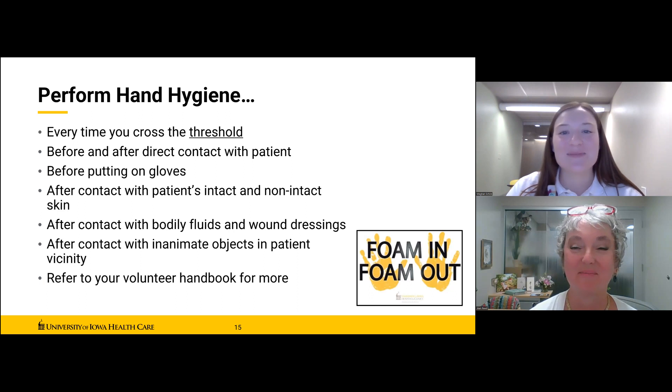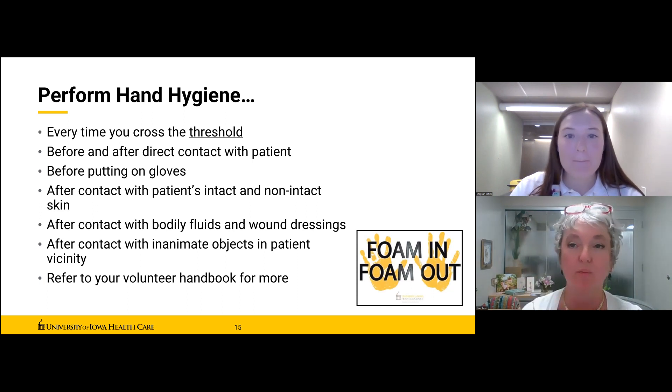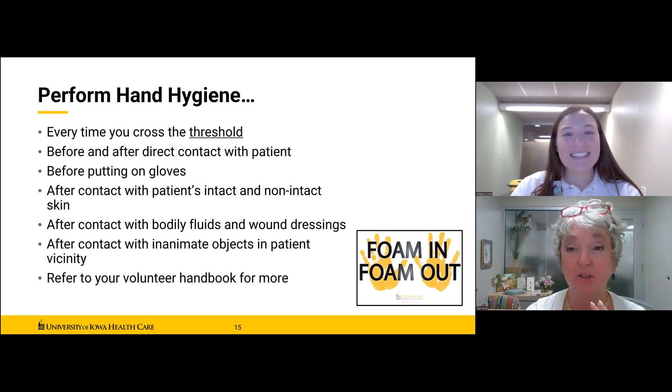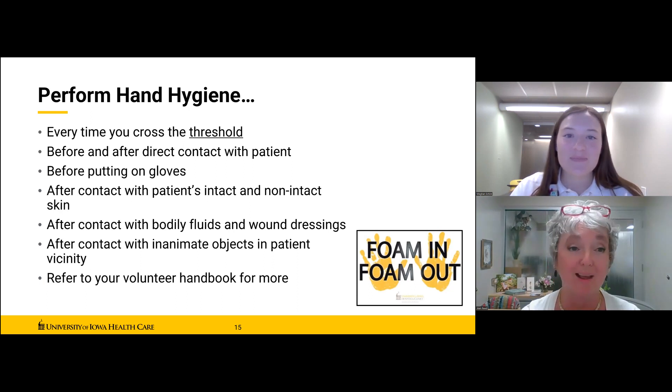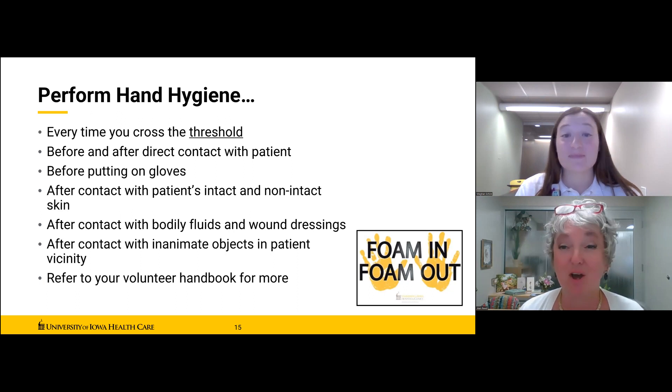Jean is going to do a little demonstration for us. How long do you need to wash your hands to be effective? The answer is 20 to 30 seconds — never less than 15. Many of us got better at that during COVID, but when you're back in healthcare, 20 seconds is the minimum. There are little tricks to help remember how long 20 seconds really is — it's longer than you think. Jean uses the ABC song all the way through; Megan's favorite is singing Happy Birthday twice.